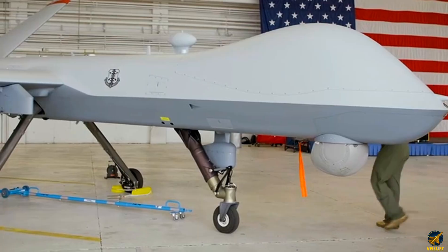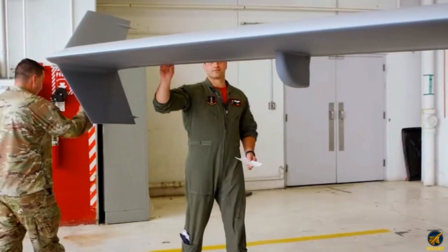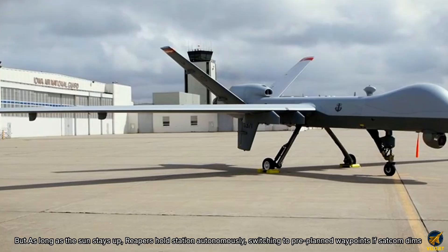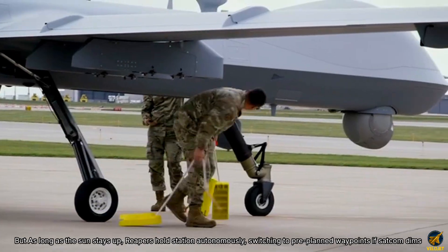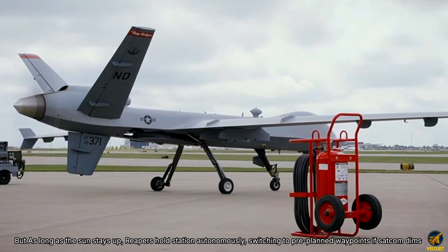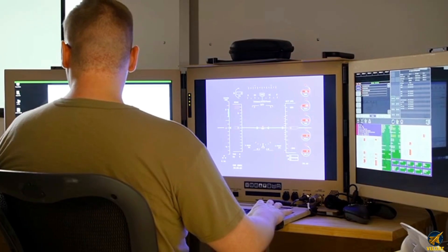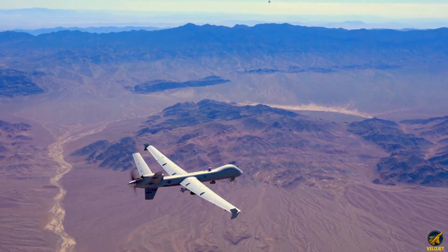The kill-chain compresses from hours to seconds, giving decision advantage unheard of in conventional flight. As long as the sun stays up, Reapers hold station autonomously, switching to pre-planned waypoints if SATCOM dims.